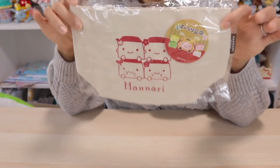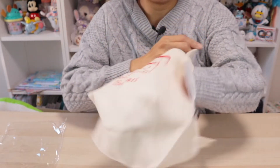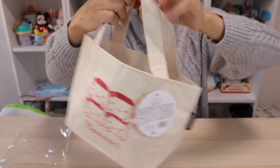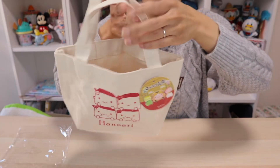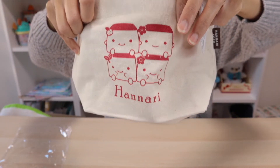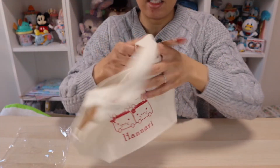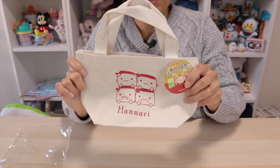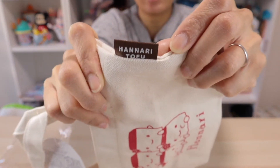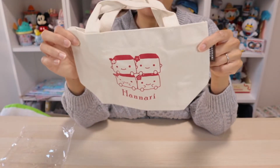It is a little canvas tote bag — I would say about the size of a lunch bag. It can totally carry your lunch box, especially a child's or even a soup container. Officially this is called a mini canvas tote bag. It features the Hanari Tofu buddies in red on the front. The inside is pretty plain, the back is blank, and it has two straps. There is a fabric tag here that says Hanari Tofu, and at the back it says Happens, which is the company these little guys are from.